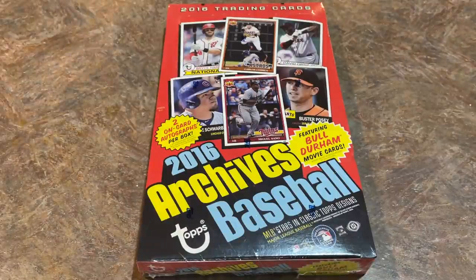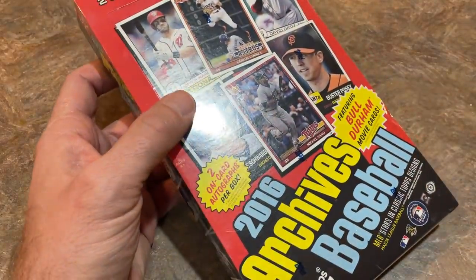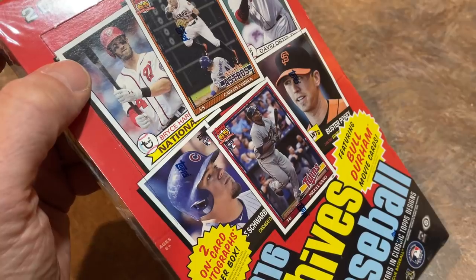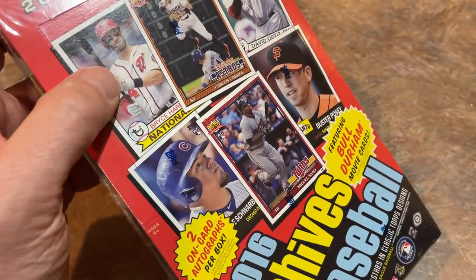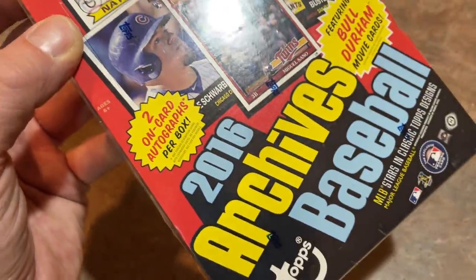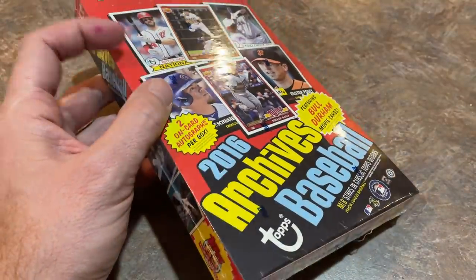Welcome back to another episode of Throwback Thursday. Today we're going back to 2016 and opening up a hobby box of 2016 Topps Archives. I've never opened this product before and I'm pretty excited. I love the Archives releases from Topps — they always go back and feature three different years from historical Topps releases. In 2016 they were featuring 1979, 1953, and 1991 Topps designs.